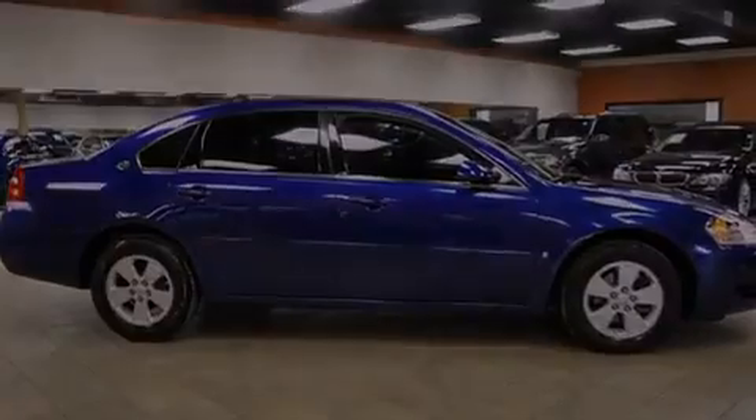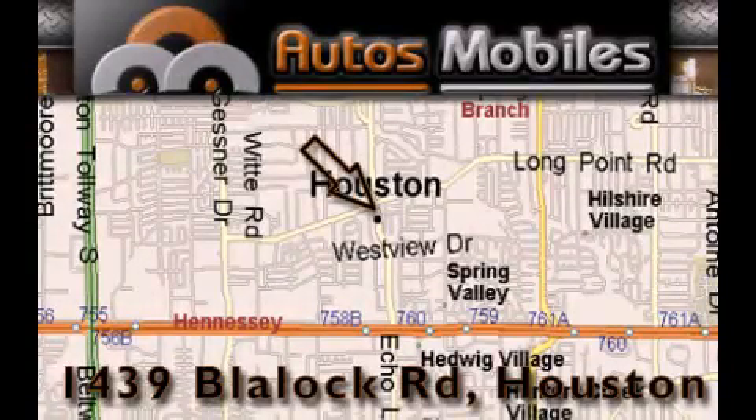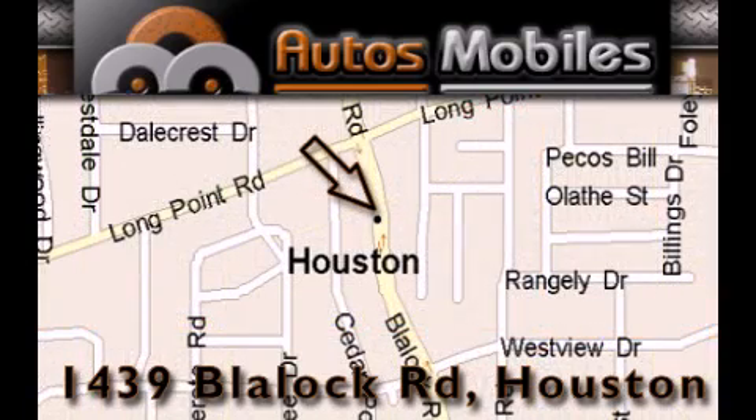We invite you to contact us today to learn more about this vehicle. Autosmobiles is located at 1439 Blaylock Road in Houston. Our goal is to exceed all of your expectations to ensure that you'll return for future visits.